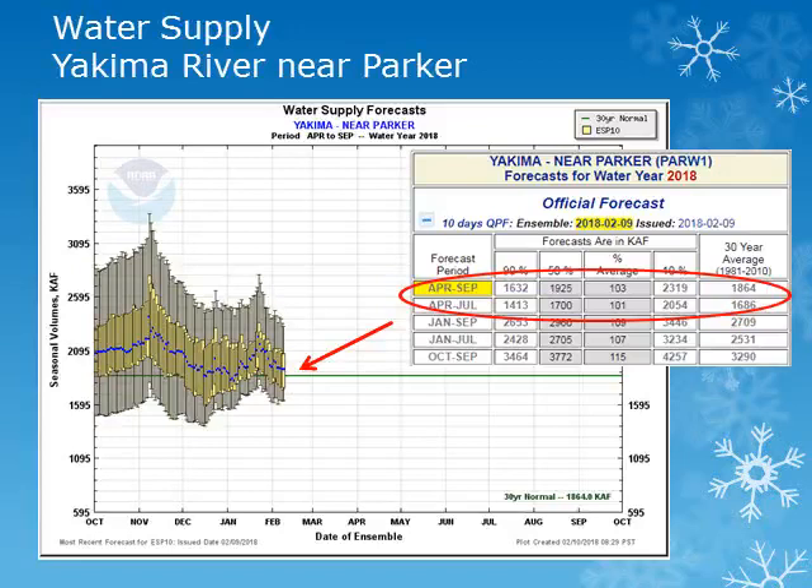For the Yakima River System, we'll look at the Yakima River near Parker. Looking at the plot, the solid green line is the 30-year normal. The plots show an entire range of forecast values, with the blue dot being the 50th percentile, our most likely value. We'll be using that 50th percentile and comparing it to normal. The volume forecast for the Yakima River near Parker for the period April through September is expected to be right at normal with around 103%.